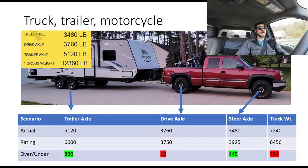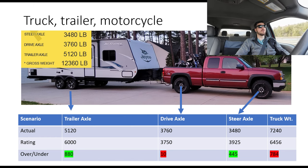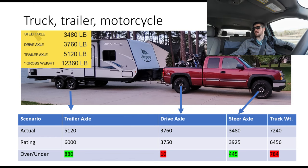When you put the motorcycle in the bed, that obviously changes. Now I'm over payload by about the weight of that motorcycle — a 600-pound bike just added to the equation. I would take some tools out of the backseat, maybe 150 pounds, and move those from underneath the backseat of the truck to the camper, which at least shifted some of that weight onto the trailer axle instead of the truck axle.